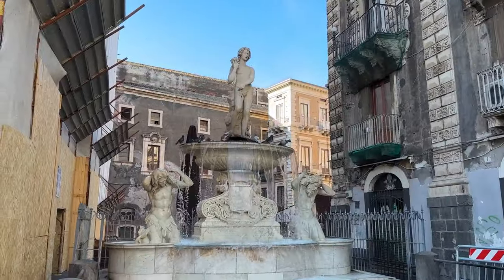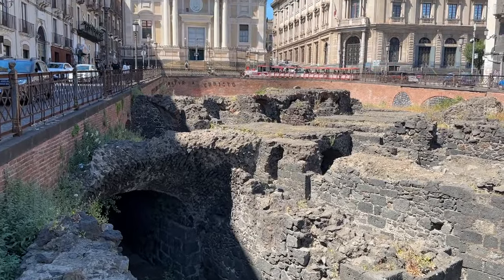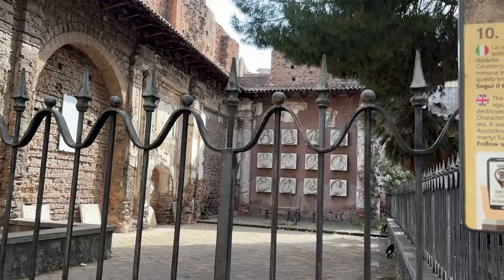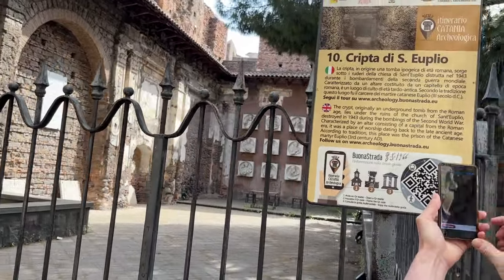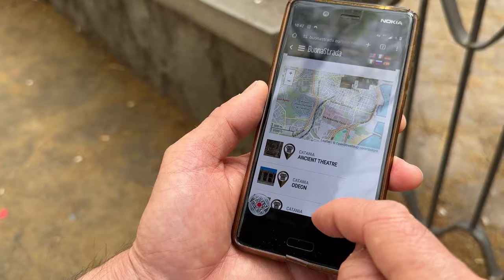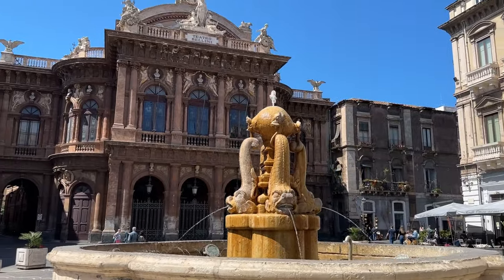Catania is full of history and near the heart of the city lies the ruins of a Roman amphitheatre built in the second century. If you enjoy visiting ruins, then you can follow a free digital tour on your smartphone. Using the QR code you can navigate your way around the city, exploring the historical sites of interest.